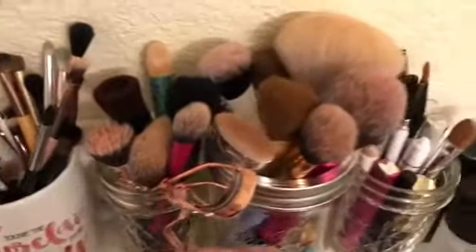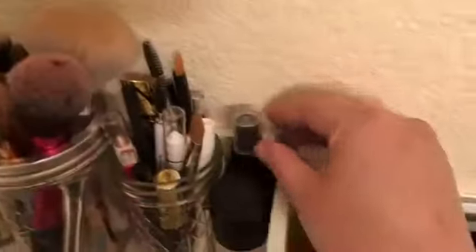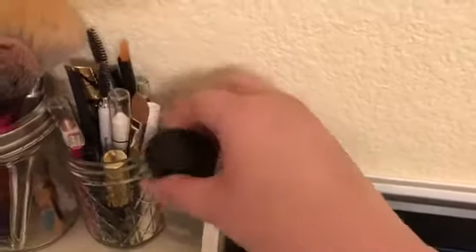And then right here we have the ELF Daily Brush Cleaner — I talked about this in my last video, I use it all the time. And then we've got some MAC Fix Plus; this is just a little mini that I use specifically for foiling eyeshadows.